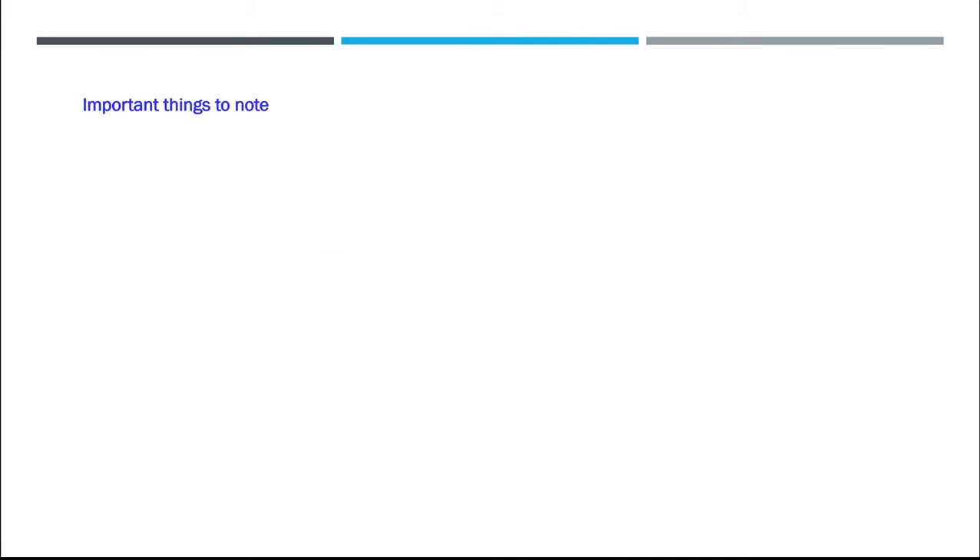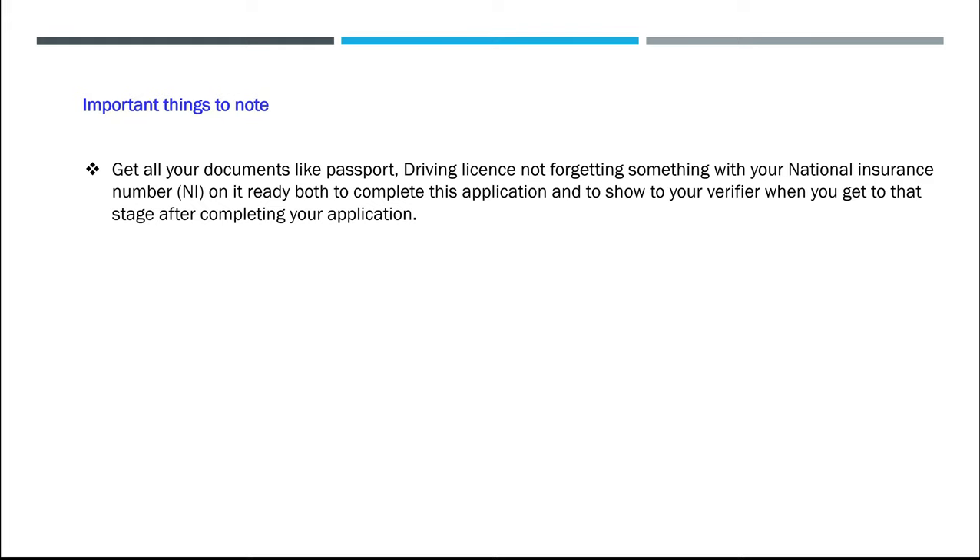Important things to note. Get all your documents — like passport, driving license, and something with your national insurance number on it — ready, both to complete this application and to show to your verifier when you get to that stage after completing your application.